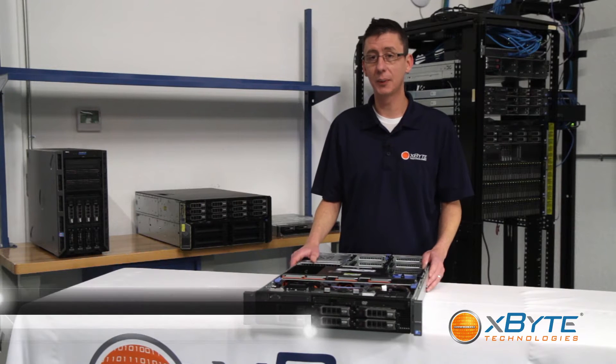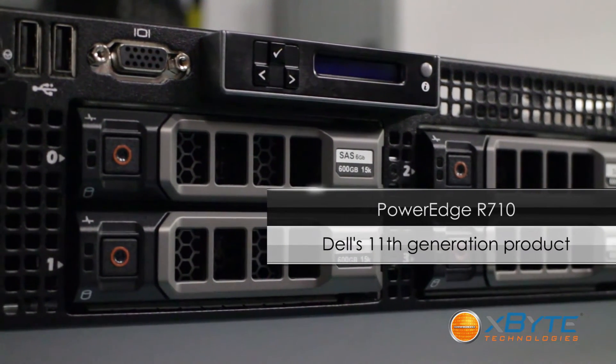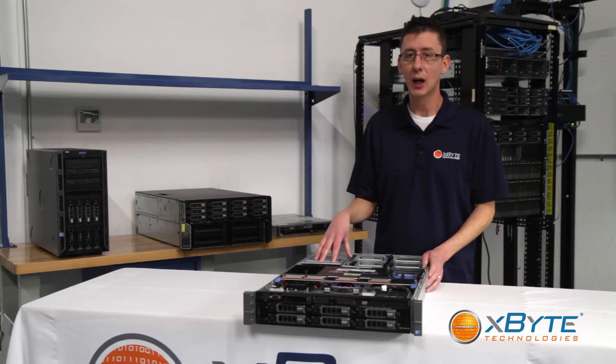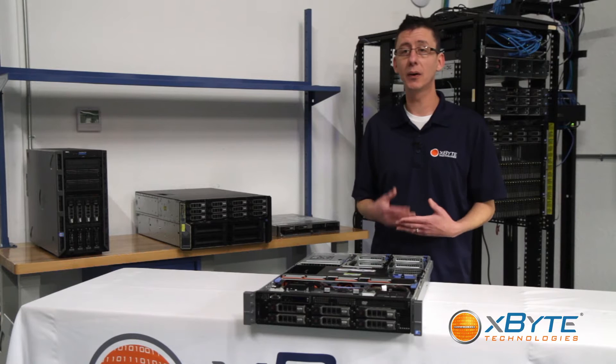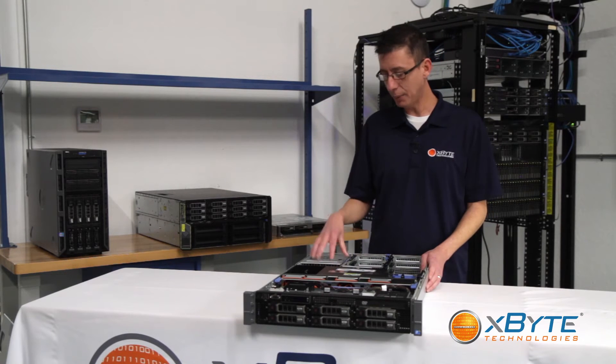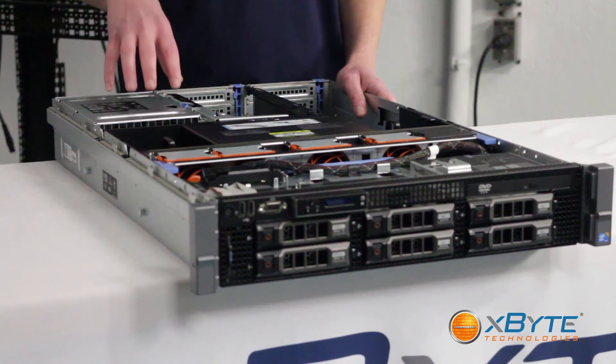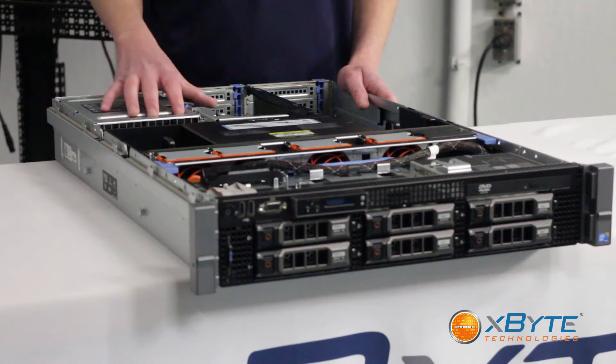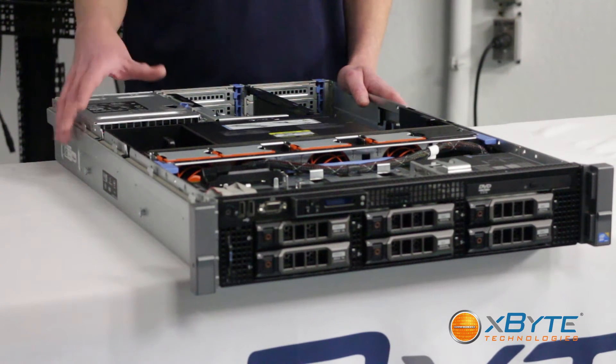Hi, you're watching Xbyte Technologies. My name is Corey Foner. Today we're going to be talking about Dell's 11th gen PowerEdge R710. This is really Dell's 11th generation flagship server. You're looking at improved power and thermal systems, really optimized for the data center and virtualization in particular. Those optimizations really help to lower your total cost of ownership.